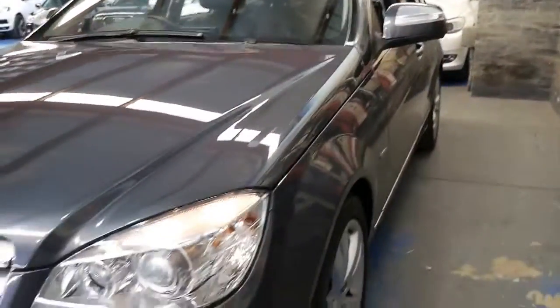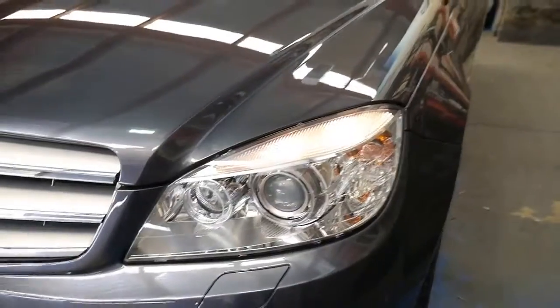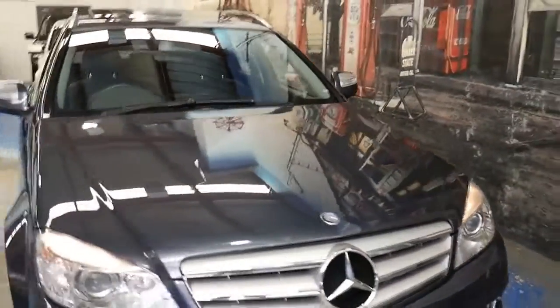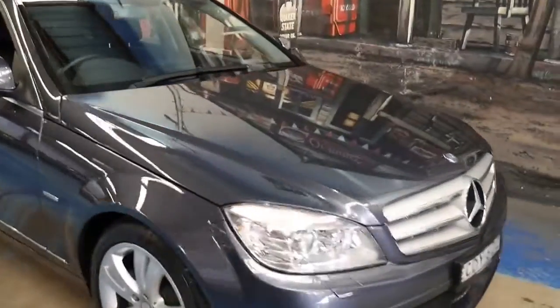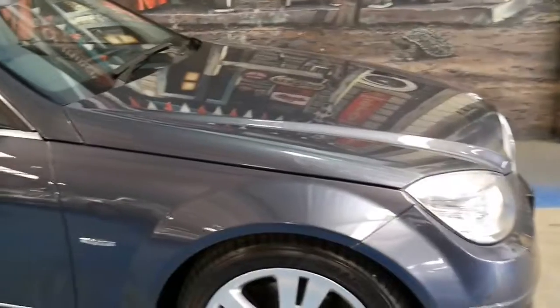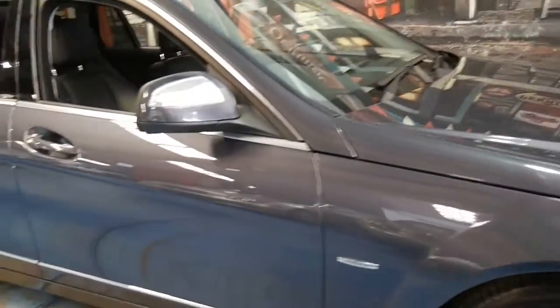It's also got the optional Xenon headlamps. It's just a very impressive car from every angle. A car like this with a Mercedes-Benz service history from new and a beautiful set of Pirelli tyres with two keys in great condition — it's always a nice thing.